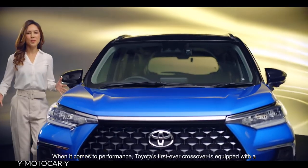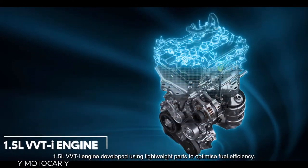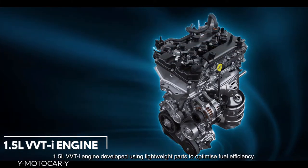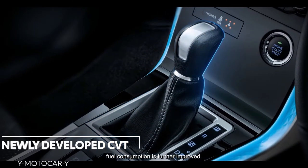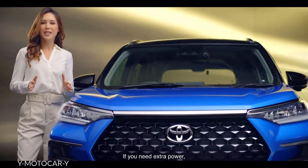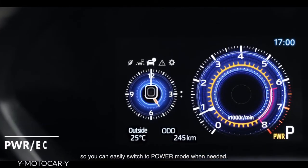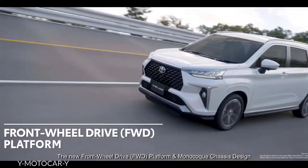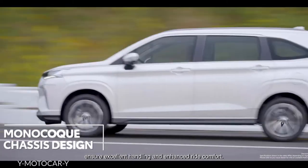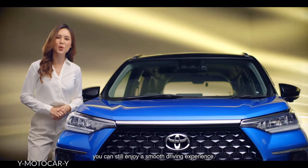When it comes to performance, Toyota's first-ever crossover is equipped with a 1.5-litre VVTi engine developed using lightweight parts to optimise fuel efficiency. Paired with a new compact CVT transmission, fuel consumption is further improved. If you need extra power, the drive mode switch is conveniently located at the steering wheel, so you can easily switch to power mode when needed, or use Eco mode for even more fuel efficiency. The new front-wheel drive platform and monocoque chassis design ensure excellent handling and enhance ride comfort — even with multiple passengers on rough roads, you can still enjoy a smooth driving experience.